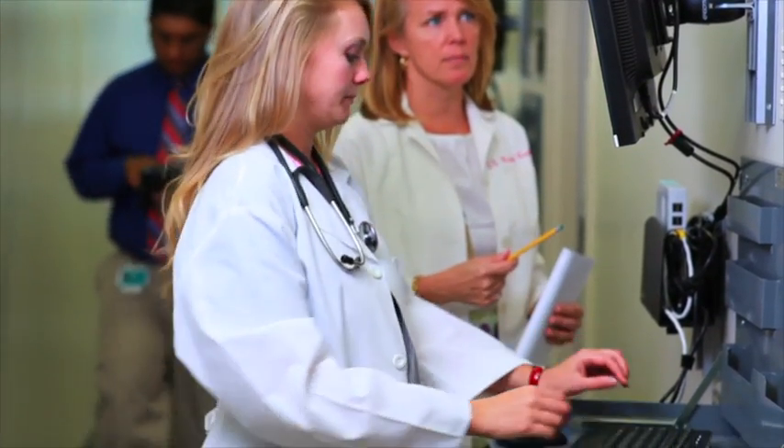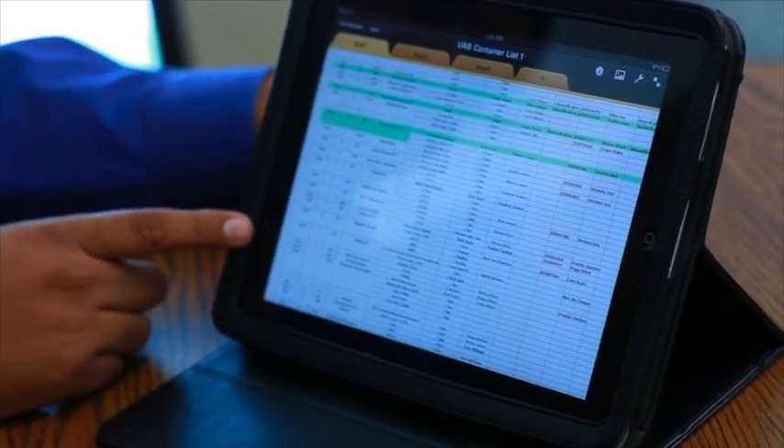The use of clinical decision support, or CDS technologies, are a means to improve both the quality and safety of health care. Yet, many people don't exactly know what these systems are.